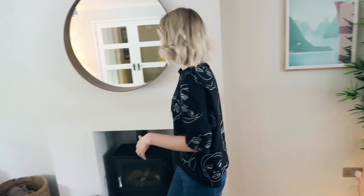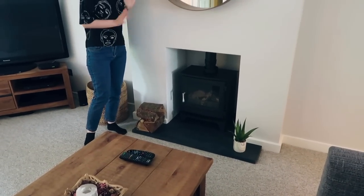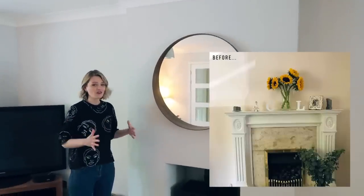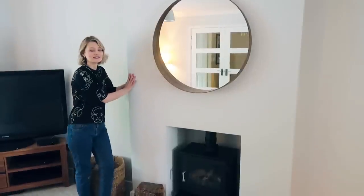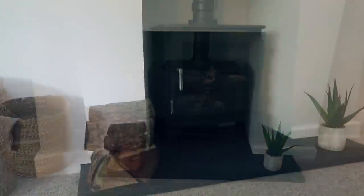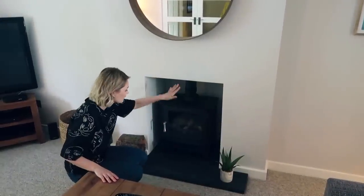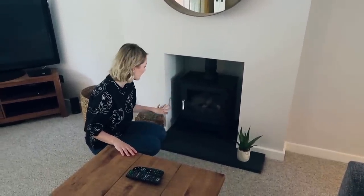Over here we have our fireplace and I'm going to pop a picture on the screen of what this was like before — it was just flat against the wall, it was really ugly, it was just stuck on there. Actually this was Chris's idea — we had this wall built out with a hole put in, and then we've got this kind of gas fire that looks like a log burner in here and we absolutely love it. It's so cosy in winter — you literally just start it up with a remote control, the flames come on and it looks like a real fire.